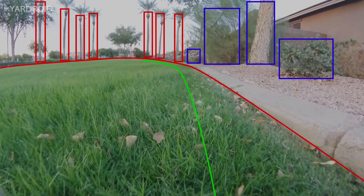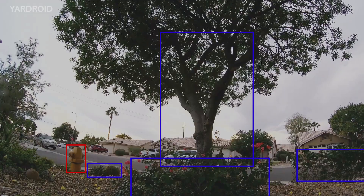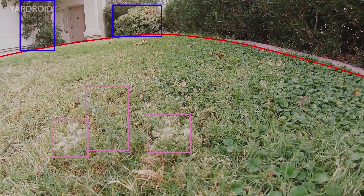Yardroid uses computer vision and artificial intelligence to find its way around, recognise objects, grass, plants, weeds, pests and debris.